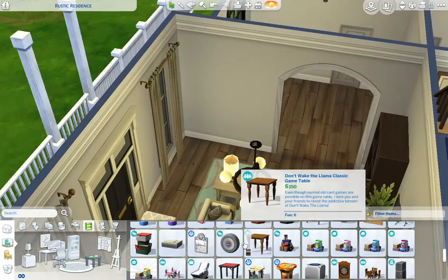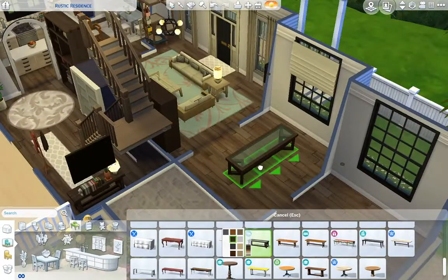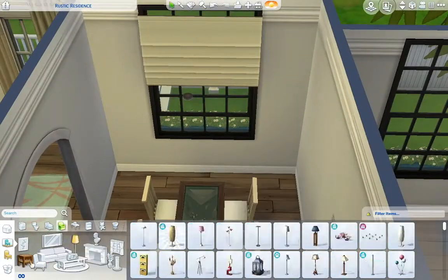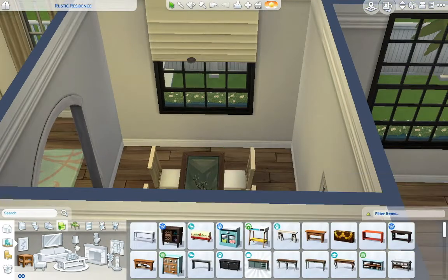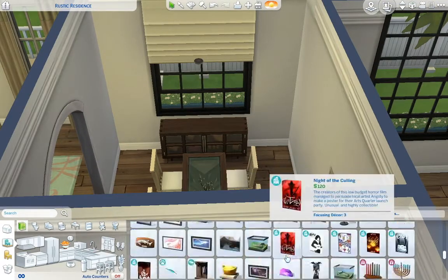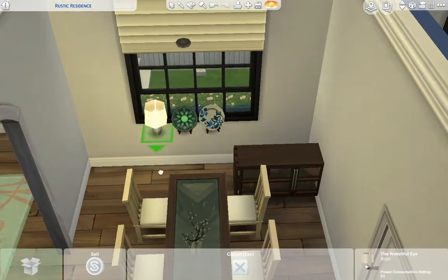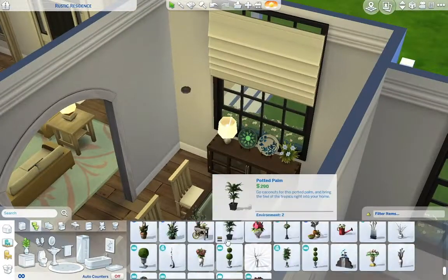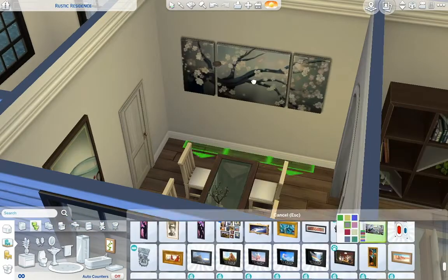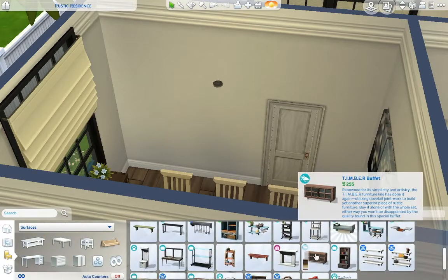You'll probably see that I put a cat tree in that little nook by the back door — I figured this family maybe has a cat. They could even have a dog; I only put one pet food bowl, but they could have one if you wanted. I put a lot of cat objects: a cat bed in the parents' bedroom, the cat tree in the living room, and I think the teen's room has a scratching post as well. I kind of made this house oriented toward a cat-loving family.